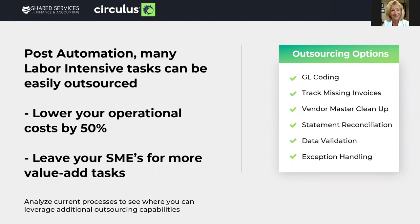Outsourcing certain tasks can lower operational costs significantly and give you more bandwidth. If you have good documentation and knowledge transfer, tasks could be done by someone else. Some of the areas we've helped companies with in the AP department include geocoding, statement reconciliation, vendor master cleanup, tracking, and messaging invoices. But outsourcing opportunities can be found in any department — exception handling, data validation, data entry. Keep in mind leveraging your automation and outsourcing to give you strategic advantages.